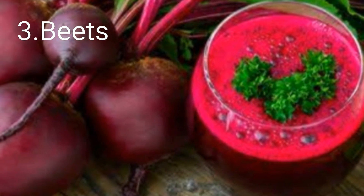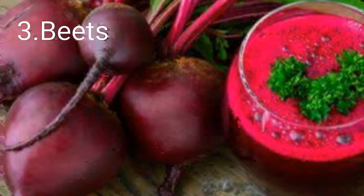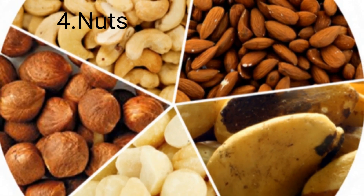Beetroots are loaded with iron, which helps to repair and reactivate red blood cells. Number four: nuts. Nuts are among one of the best foods for anemia.